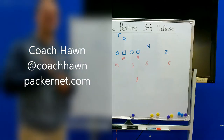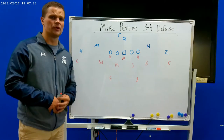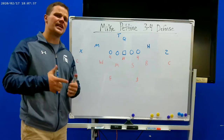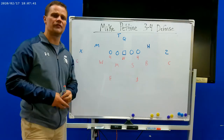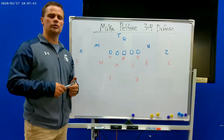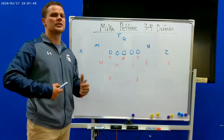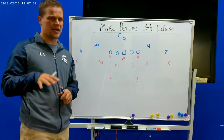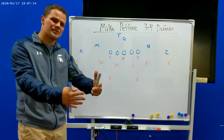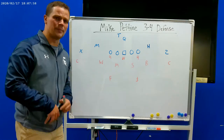Hey, what's up Packer fans? Coach Hawn here with you on behalf of Packernet.com. Back in the film room to take a look at a couple of questions I got from viewers. I got two separate questions I'm going to try to lump into one for this video. YouTube user Rizvo asked: can you explain a little bit how Mike Pettine's defense works? And Facebook user Christopher Malagasi asked specifically: how does the inside linebacker play within Mike Pettine's defense?